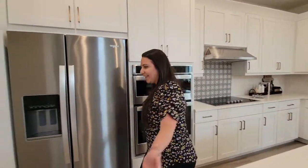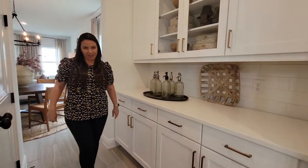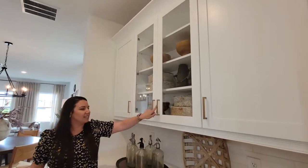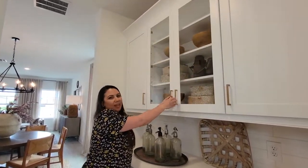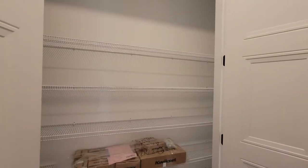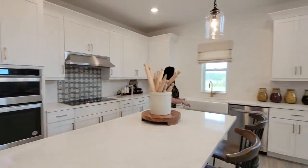Let's walk into here — you have your butler's pantry. I love these little gold accents that they put in here, and these two cabinets have glass doors in them. And of course, who doesn't love a huge pantry area right in between?